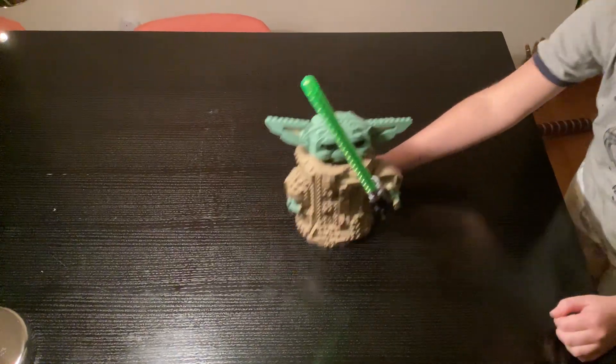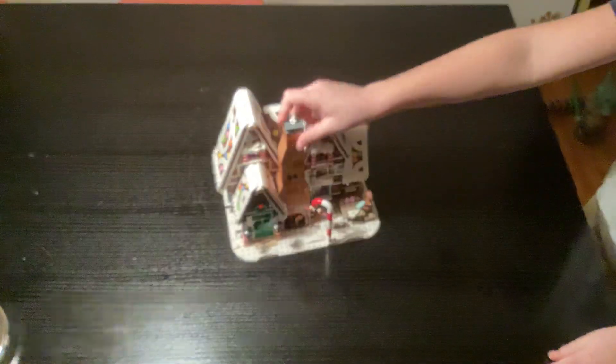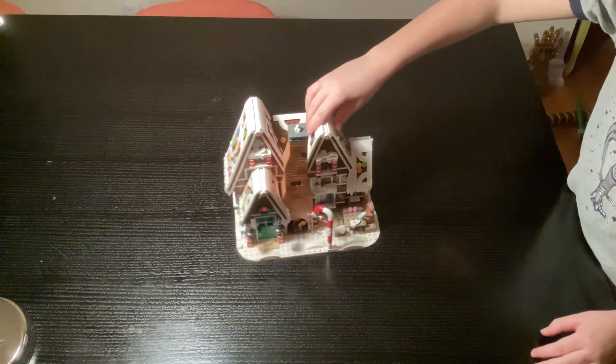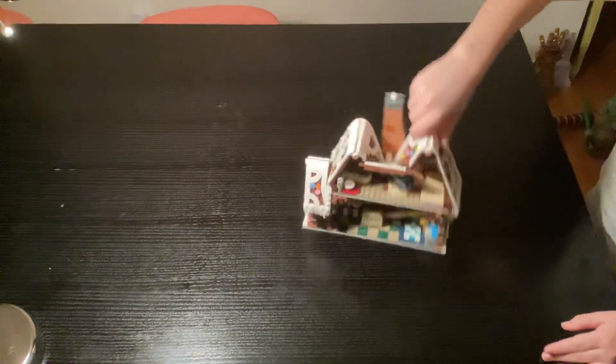Coming in at number four is a gingerbread house made by Lego. If you pull that out, there's a hidden mechanism — and look, there's fire that lights up. Behind the scene we have gingerbread decorations. I'm pretty sure this one is limited edition for Christmas.